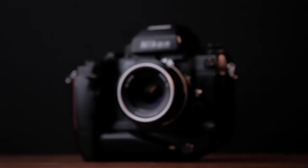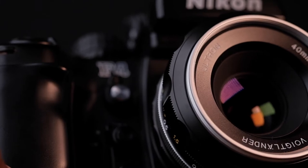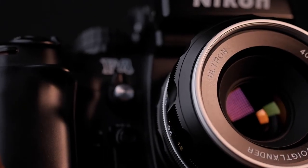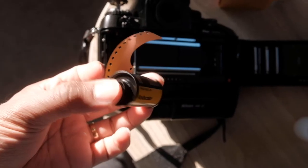I took my Nikon F4 with me and just one roll of film — Color Plus 200. I recently purchased a Voigtlander 40mm f2 lens for this camera and wanted to try it out. Just one roll of Color Plus 200 shot in Weymouth over a period of two days.